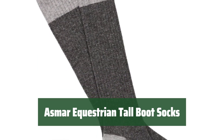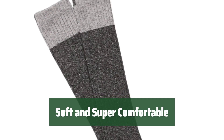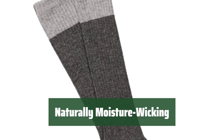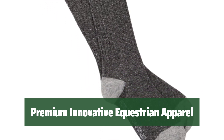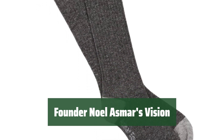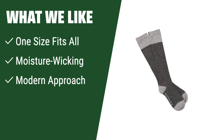Number 2. These socks are designed to fit women's foot sizes 5 to 10, ensuring a comfortable and secure fit. Made with soft materials, these socks provide super comfort for all-day wear. They are naturally moisture-wicking, keeping you dry and comfortable throughout the day. Asmar Equestrian offers premium innovative equestrian apparel that brings a modern approach to fashion. Noel Asmar, the founder, has a lifelong love of horses and a passion for creating stylish and high-quality equestrian apparel. What we like. If you're looking for comfortable, moisture-wicking boot socks with a modern approach to equestrian fashion, you should consider this product. Perfect for horse riders wanting style and comfort in and out of the ring.